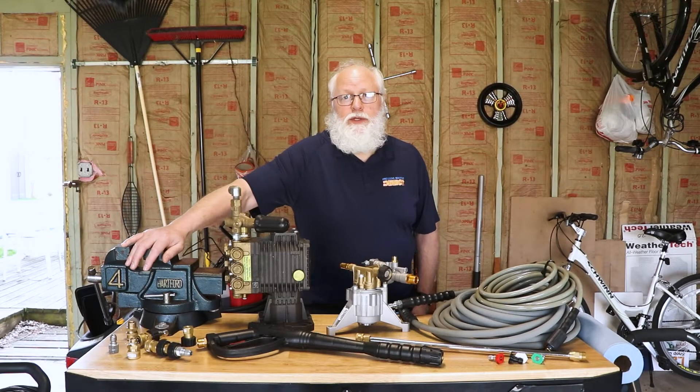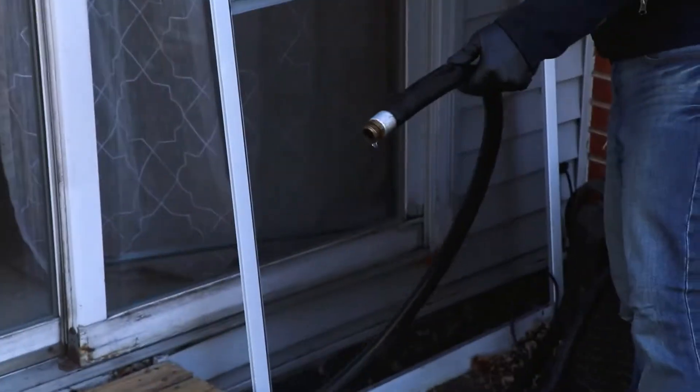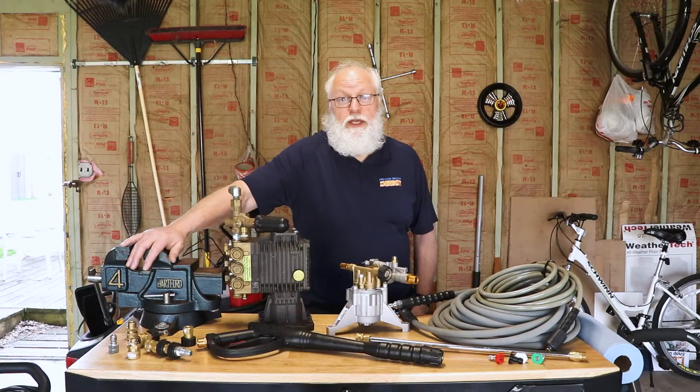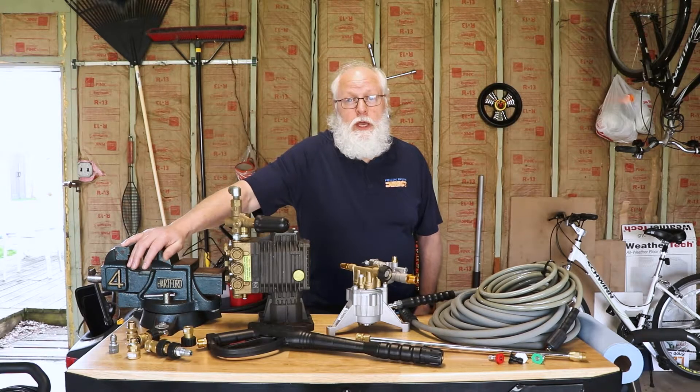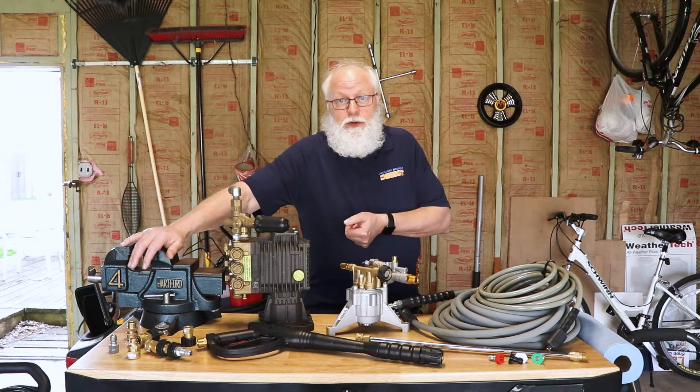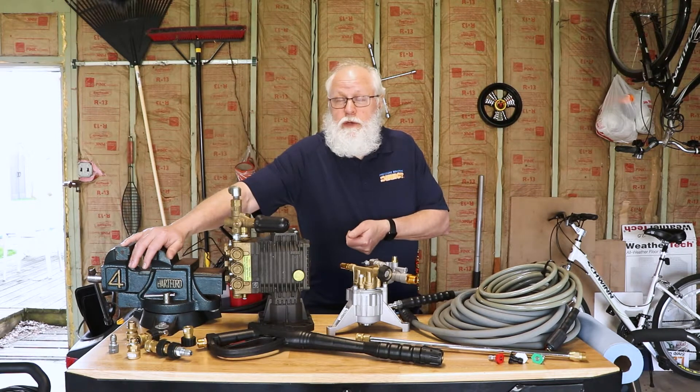Let's talk about the analogy between PSI and gallons per minute. When you've got your garden hose running, you've got maybe 6 or 7 GPM coming out of that hose. You might have 20 or 30 or 40 PSI coming out of that garden hose. Throw your thumb on top of that and start restricting the flow, and you're going to see how your pressure is going to come out stronger. That's basically what a pressure washer does.